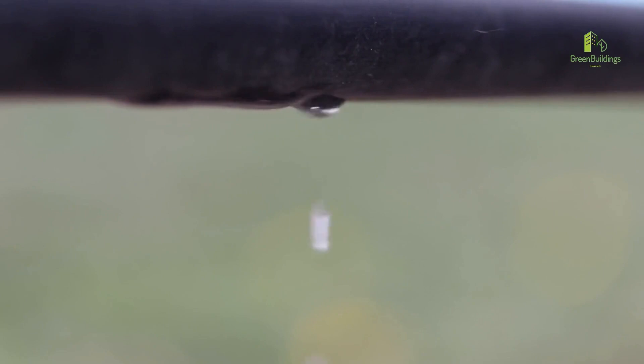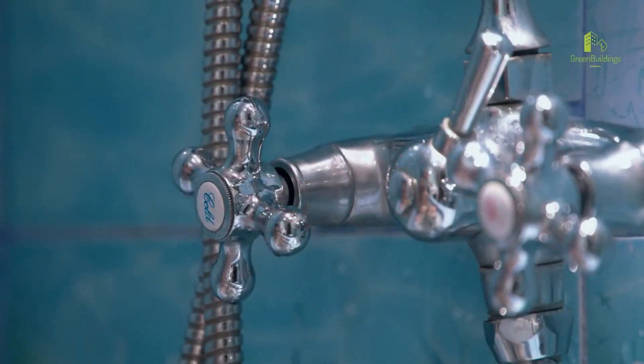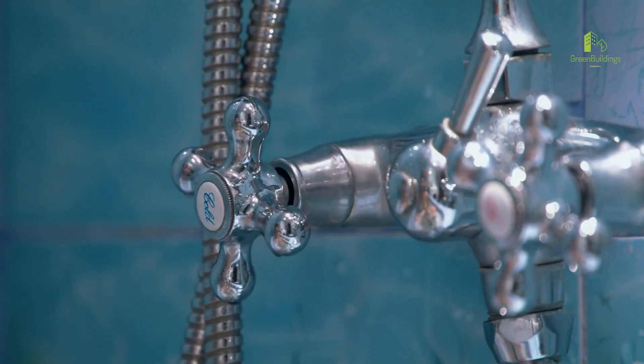Number 2: Reduce water waste. Fix any leaks, and install low-flow shower heads, faucets, and toilets to reduce water consumption.